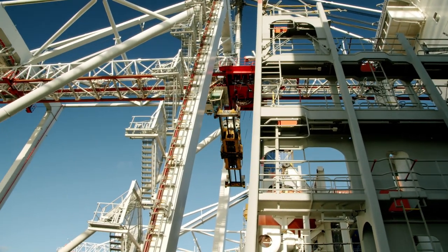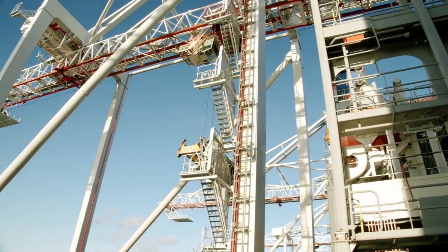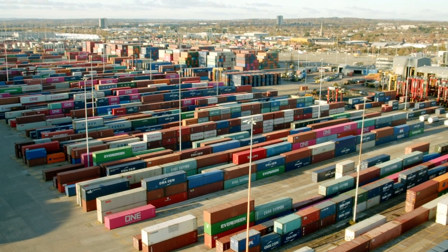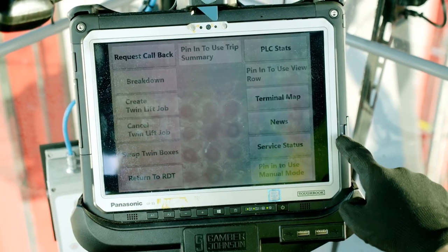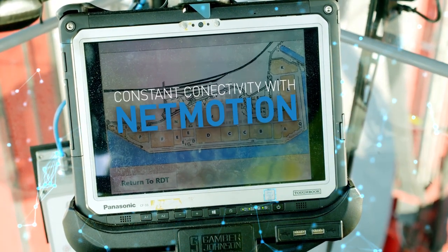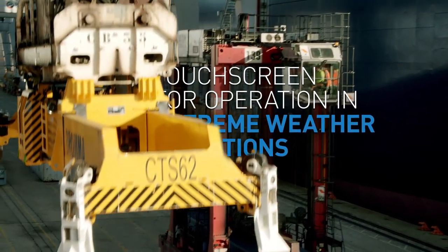The application continually receives updates from the Panasonic Toughbook tablet, which juggles between 4G and Wi-Fi connections to ensure connectivity is maintained. With metal structures like cranes and stacked containers hindering service strength and signal, the terminal worked with Panasonic partner NetMotion to ensure workers could stay connected through their devices.